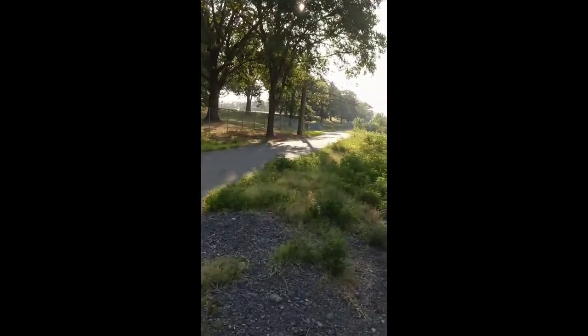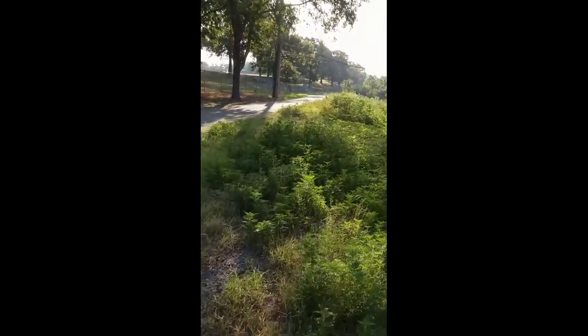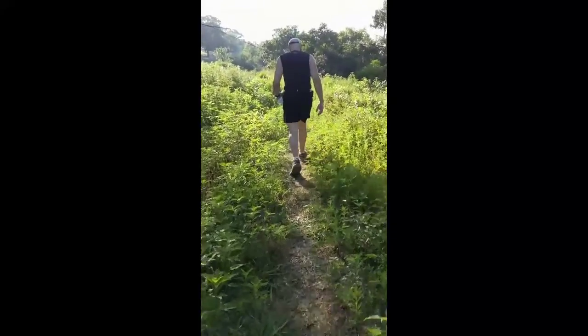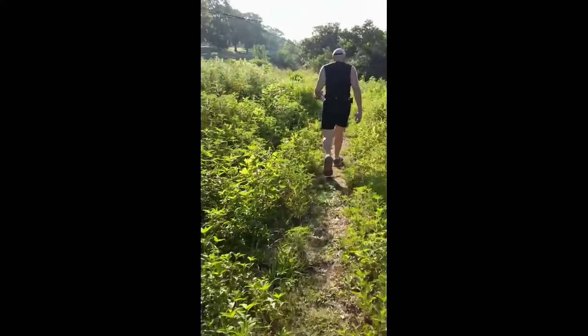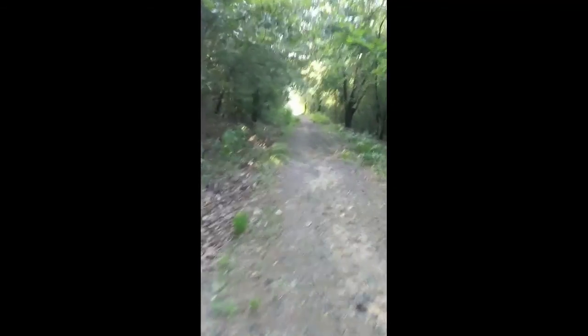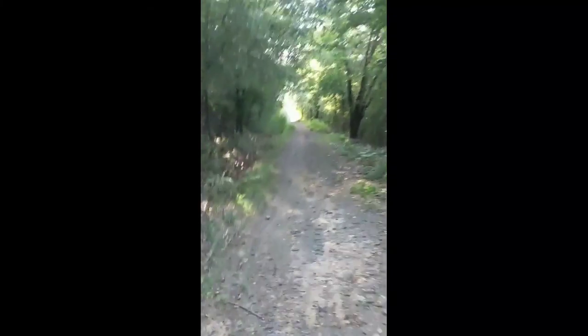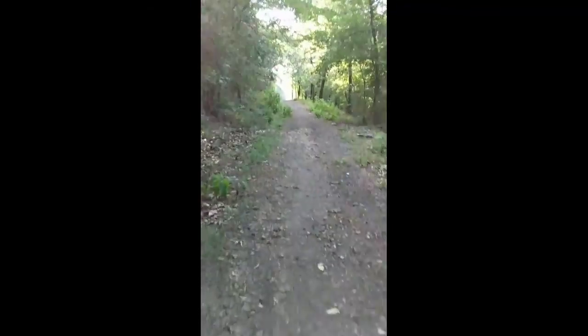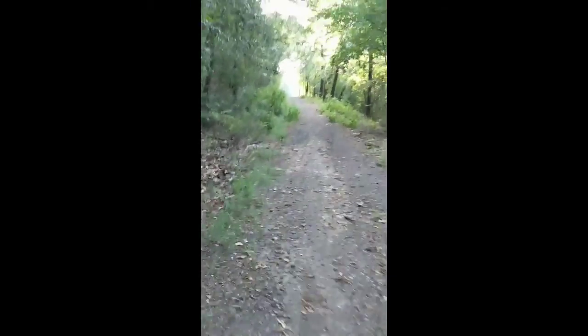We leave the trail and we start going downhill through a little grassy area. In the wintertime, it's not this grassy. But after the grassy area, it opens back up to a clear trail. We are going downhill right now, then we will walk back up these switchbacks.